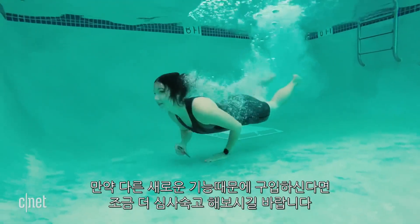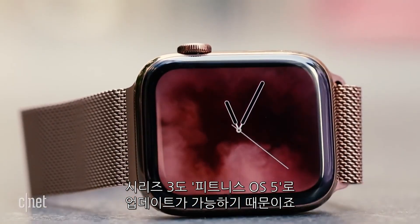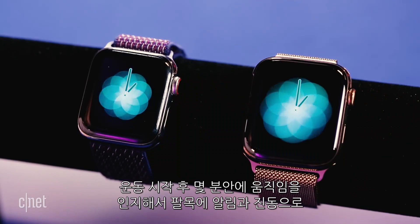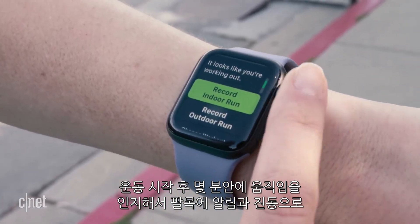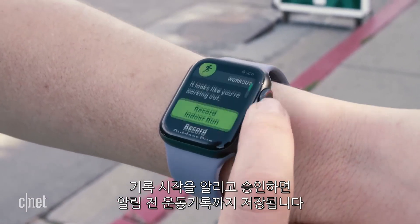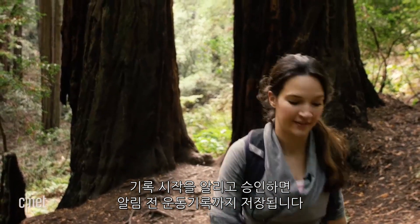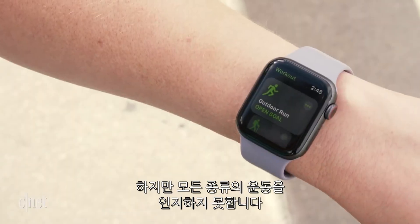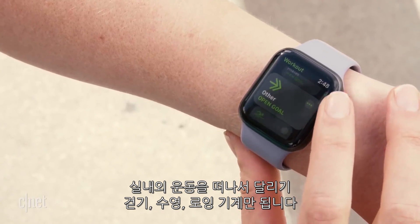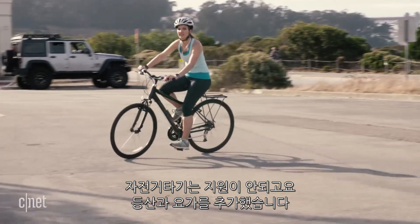For all the new fitness features, you don't really need a Series 4. Older Apple Watch models up to the Series 1 also got important fitness updates from WatchOS 5, starting with automatic workout detection. Within a few minutes of your workout, you'll get an alert and vibration prompting you to begin tracking, and you'll even get retroactive credit for activity up until the alert. The watch can detect indoor and outdoor running, walking, swimming, elliptical, and rowing machines — but no cycling.